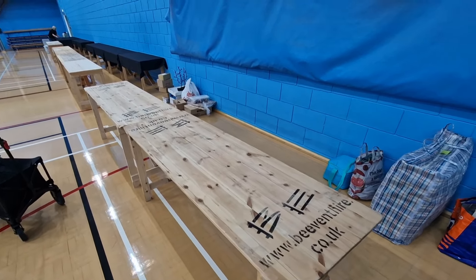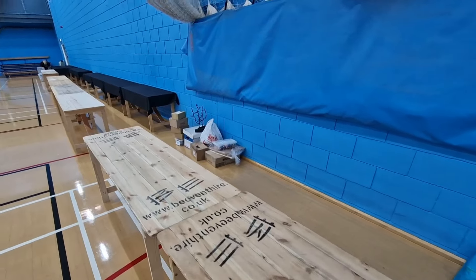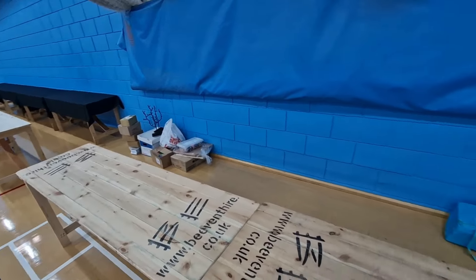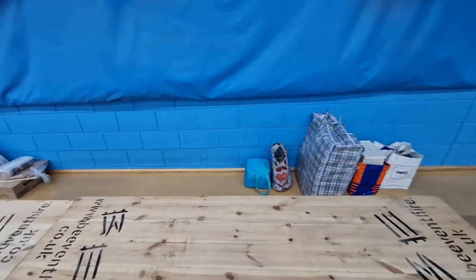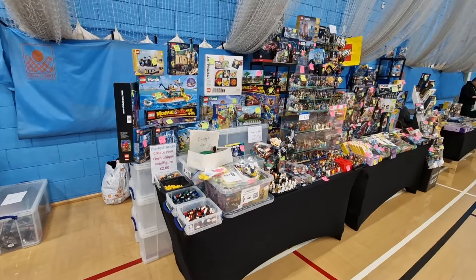As you can see, these are our two tables for the day. We've started bringing some things in already. So let's go and get all the rest in, get our tablecloths, and start setting up. This is our store today.